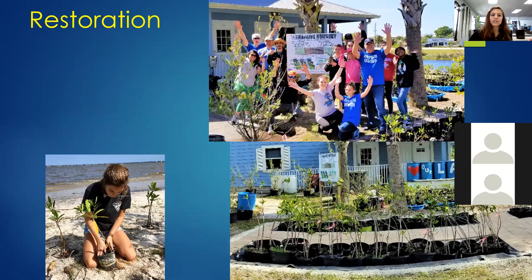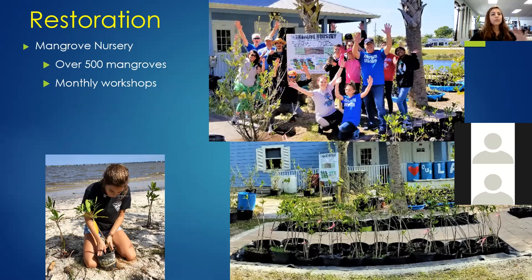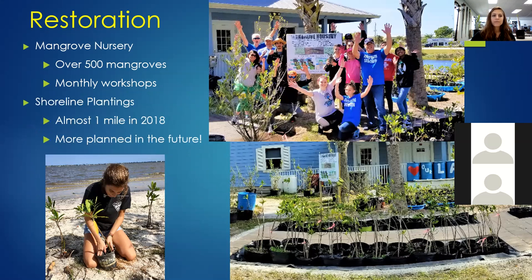We also do restoration. We have a beautiful mangrove nursery here at the lagoon house with over 500 mangroves. Before COVID-19, we used to host monthly workshops open to the public, and we hope to eventually get back to doing that. People come in and help with up-potting, weeding, and maintaining our mangroves — we definitely rely on volunteer assistance. We've also done a lot of shoreline planting, planting almost a mile of shoreline in 2018, with more planned in the future.